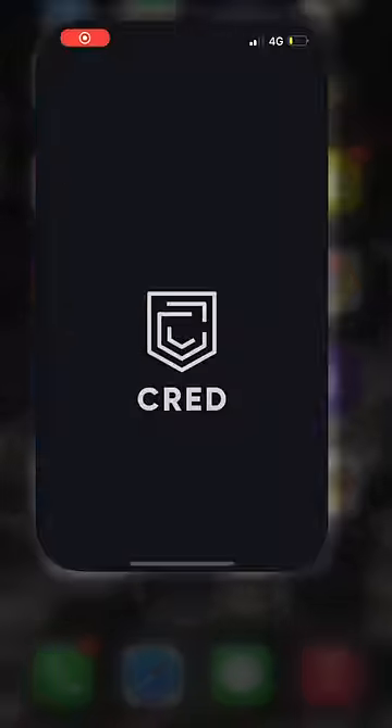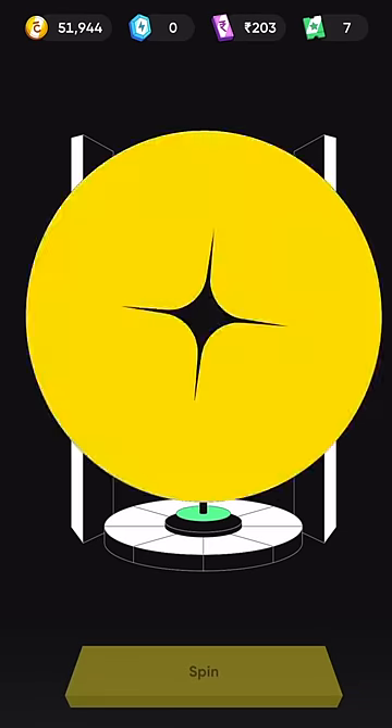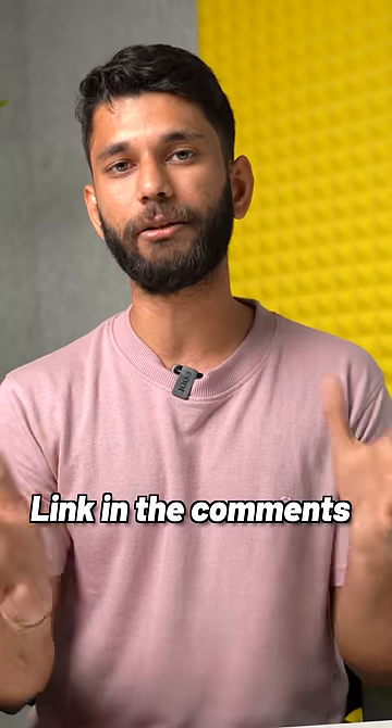All you have to do is download and install the CRED app, then head to the Shop section. You can also spin the wheel to win an iPhone 14 at one rupee. You can find the link to the CRED Store in the first pinned comment.